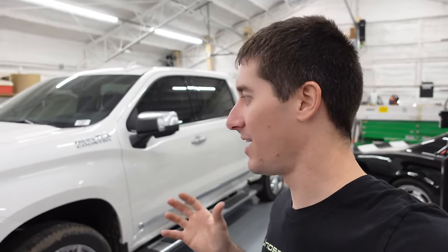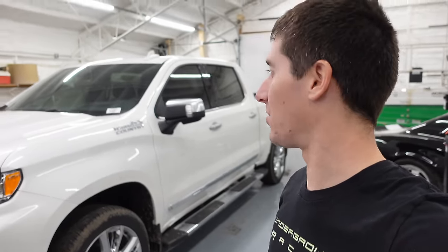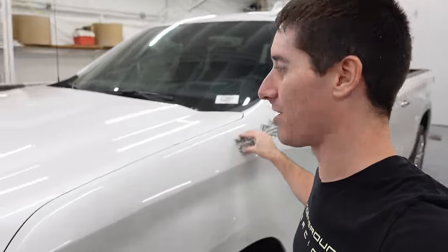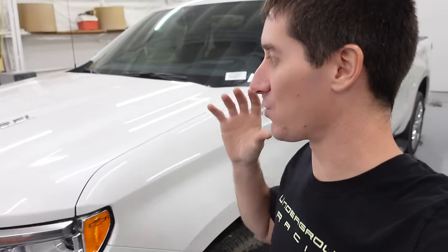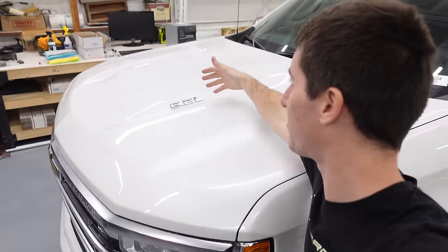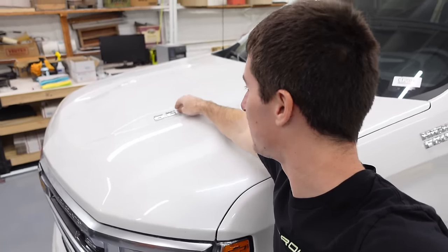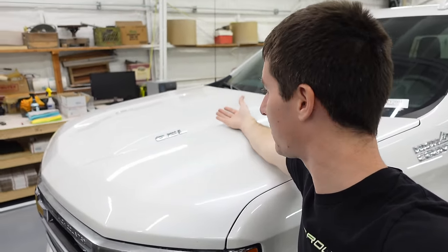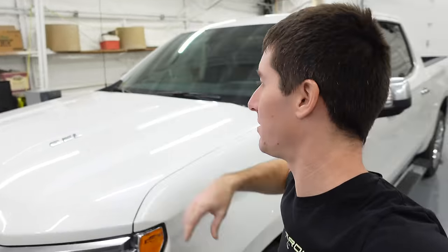Big High Country badges up here above the belt line. One thing that's ridiculous — I hate this. Why'd you do this, GM? I get it on the Duramaxes, but the 6.2 badge up in the middle of the hood just makes it harder to polish the hood and clean the truck. It doesn't really make any sense.